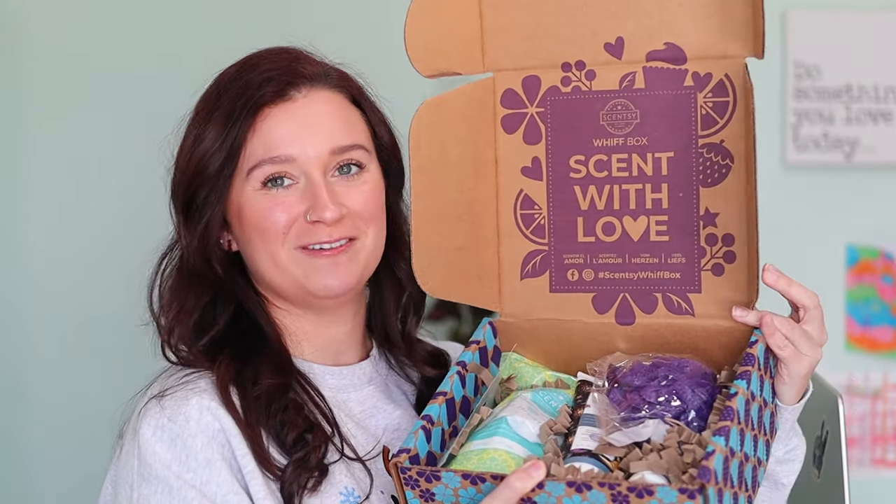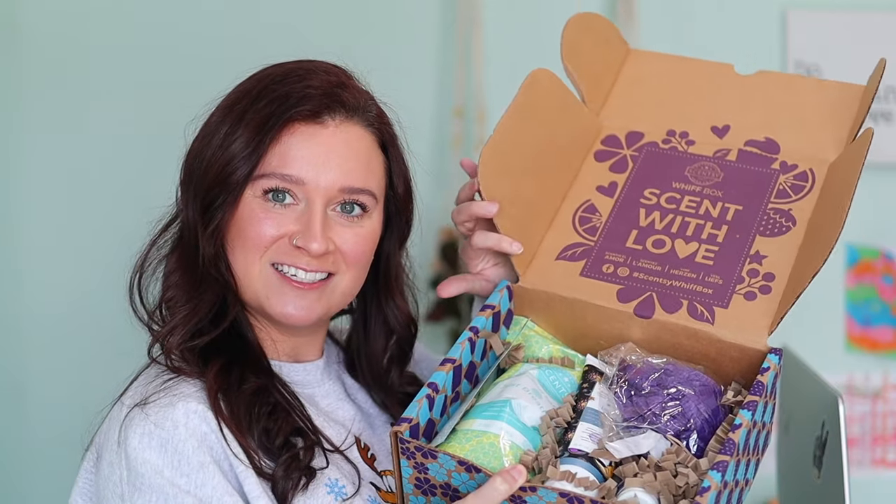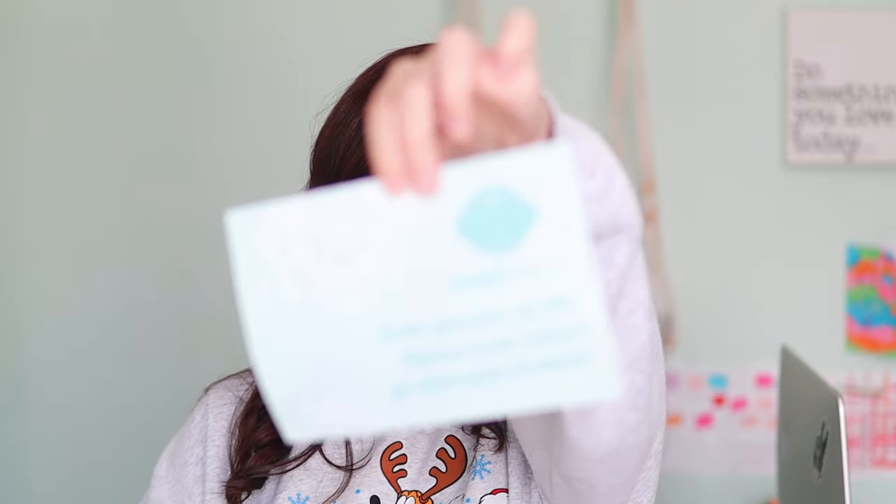Here it is — the January 2024 Whiffbox. On the inside it always says Scentsy Whiffbox — 'Sent with Love.' Hashtag Scentsy Whiffbox — you can use that hashtag on Facebook and Instagram to try to get yourself featured on the Scentsy pages. This box is full of body care. We have an exclusive bath soak in here, and the theme for the January Whiffbox is all about new year, rejuvenation, relaxation. The pamphlet says 'Renew Your Sense of Calm' — on the back it says, 'After a busy end to the year, taking a moment to relax is just what you need. We've gathered products and fragrances in your January Whiffbox to help you unwind and enjoy a little pampering.'